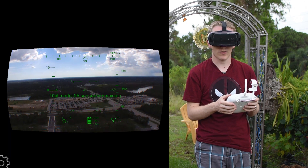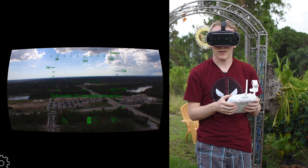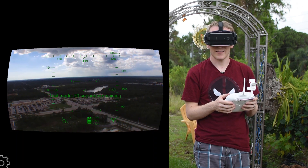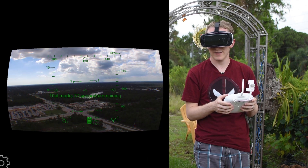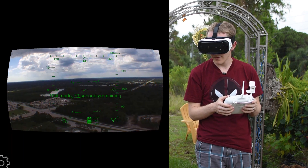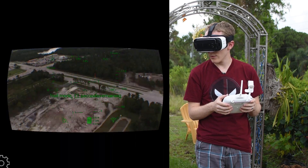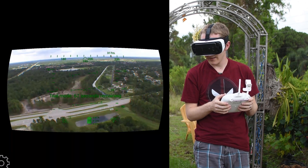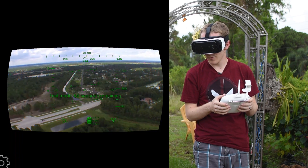You can't look left and right — that's what the controller is for — but look, there is a shopping center, like a grocery store. There's a Walgreens, there's an auto body place, there's a main road. Pretty cool. And there's my house right there, actually, somewhere out in the distance.